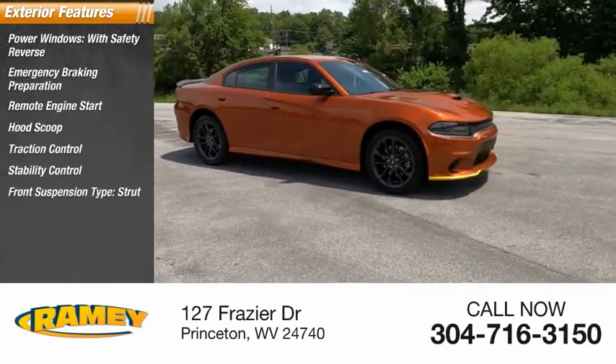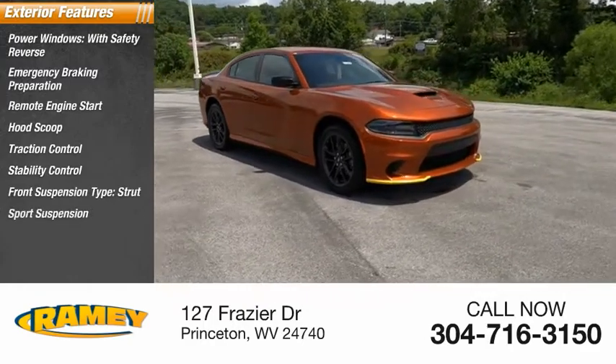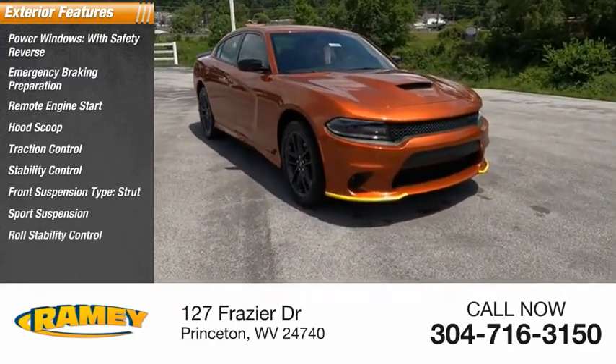Stability control, front suspension type strut, sport suspension, roll stability control, power brakes.